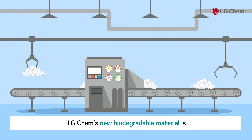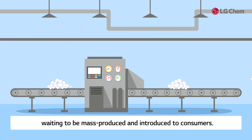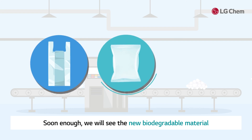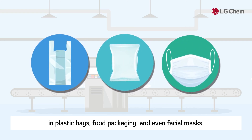LG Chem's new biodegradable material is waiting to be mass-produced and introduced to consumers. Soon enough, we will see the new biodegradable material in plastic bags, food packaging, and even facial masks.